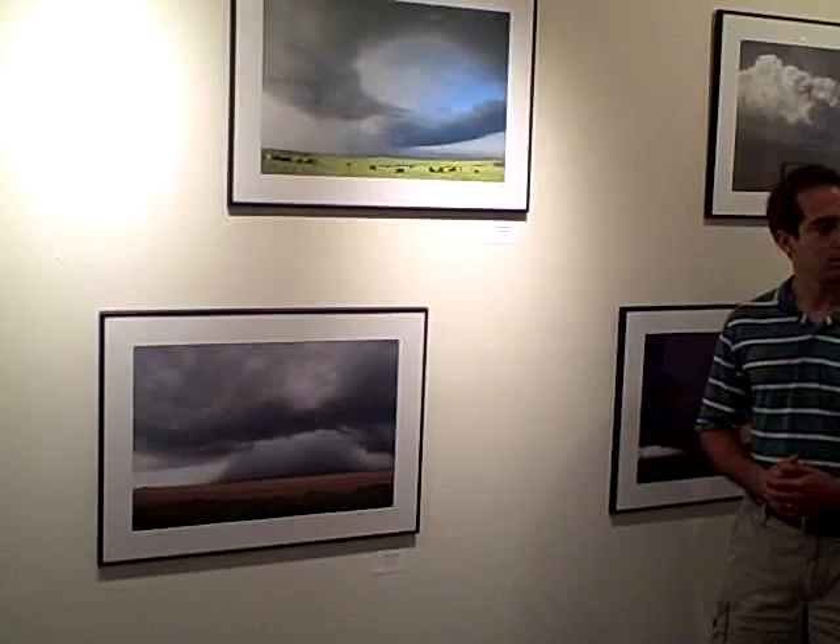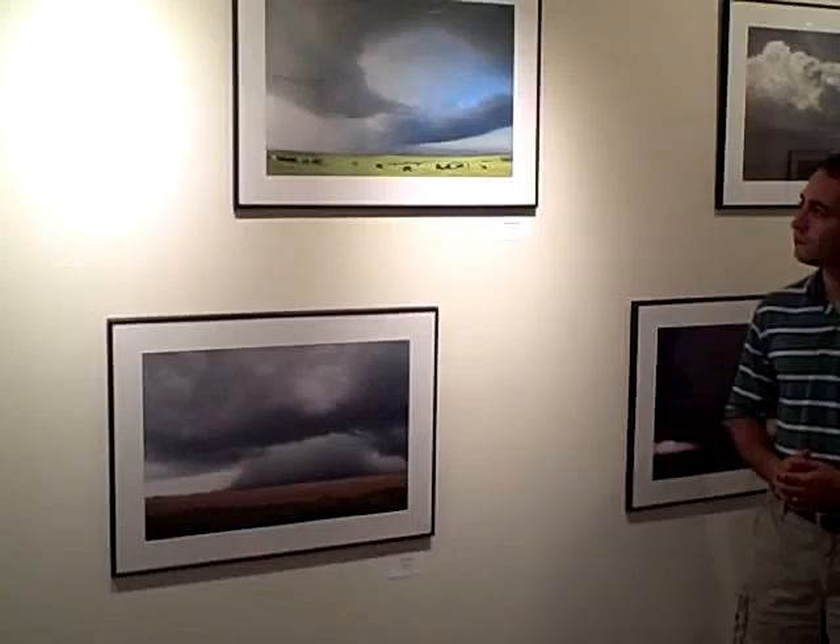So then we got ahead of it and followed it quite a ways. This is when it was starting to decline — the clouds were breaking up. We had stopped because it was a nice storm in that there wasn't a lot of cloud away from it, so it allowed the sunshine to come through and really light up the parts that were nice.